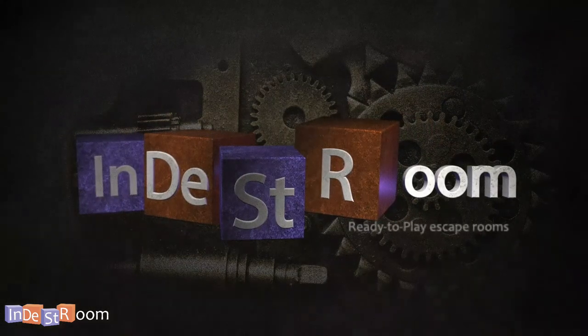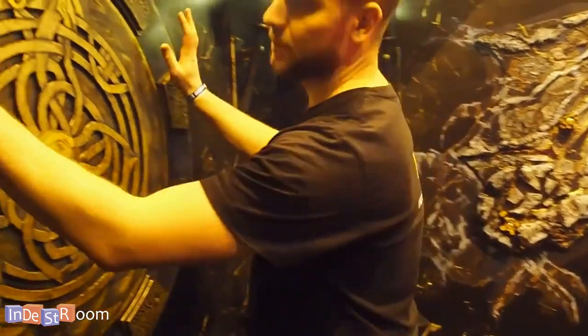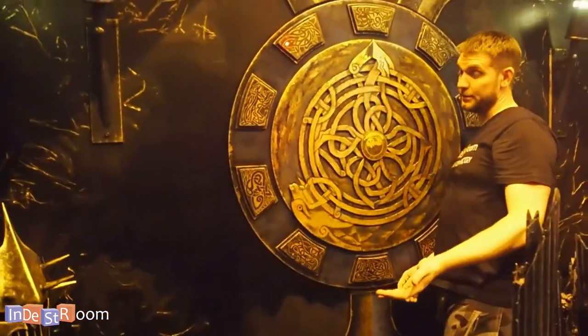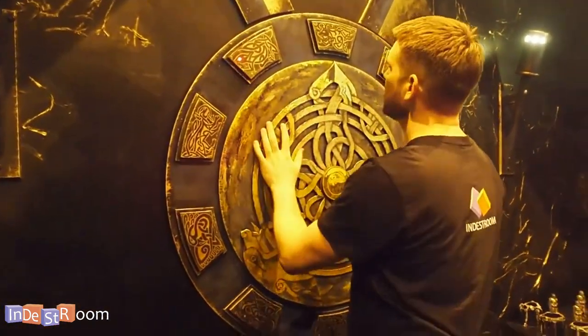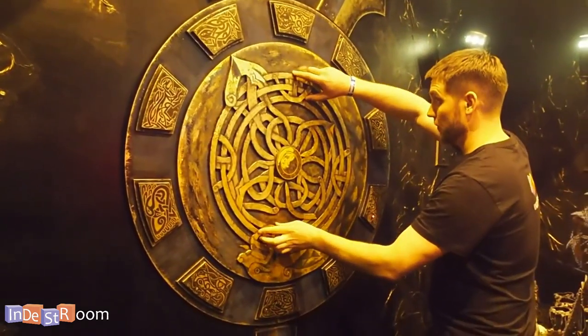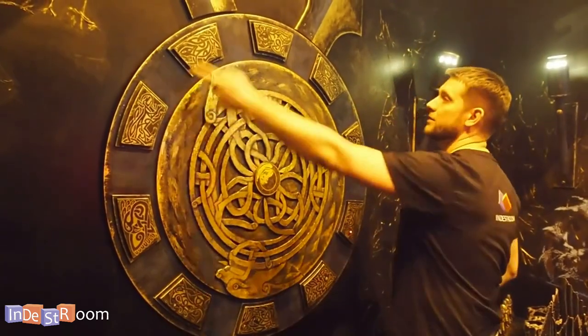Escape Room Experts. We are hearing the hint and this puzzle got activated. So we can see an arrow, we can see a lamp. We are pointing it here, and we need to point it there. So we can go this way or the other way.